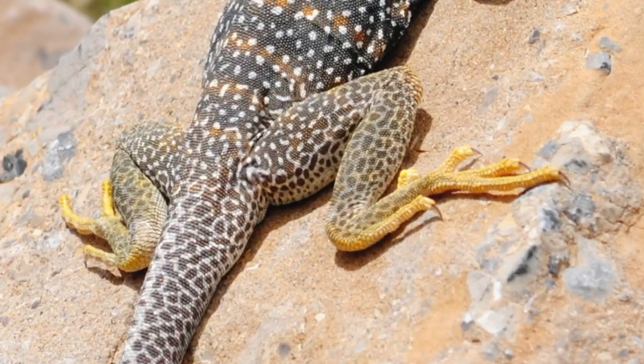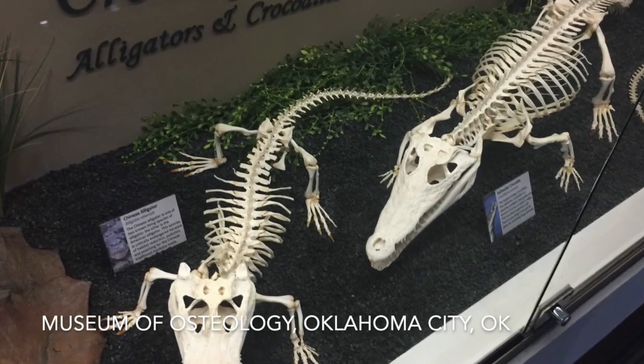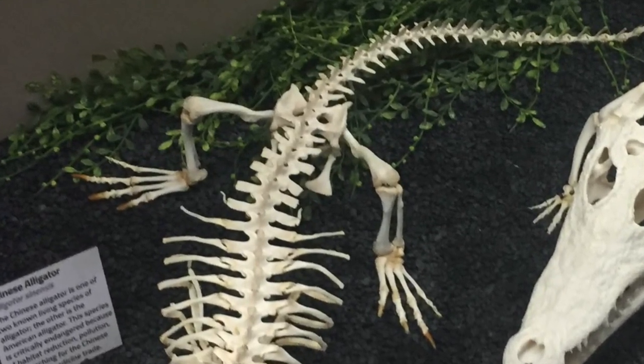This collared lizard is not a dinosaur. For one, it has floppy ankles. Alligators and crocodiles also have floppy ankles, and they have sort of sloppy hip joints where the femur meets the pelvic girdle.